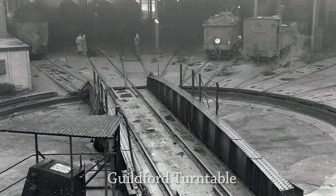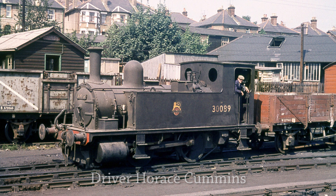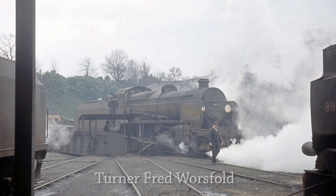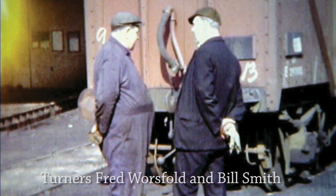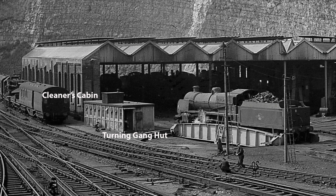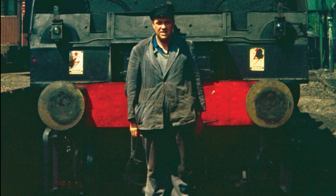Other men that worked at Guildford MPD at the time were the table gang drivers, consisting of Jim Parker Senior, Horace Cummins, Joe Dadson, Percy Smallbones, Alfie Springle and Arthur Vodden. Plus the table gang operators: Mr. Hiscock, Bill Smith and Fred Worsfold. On a three-shift system they shared the other half of the cleaner's prefabricated hut, adjacent to the turntable. Steam raisers Tex Tucker, Jack 'Cock' Robbins and Claude Johns accompanied them.